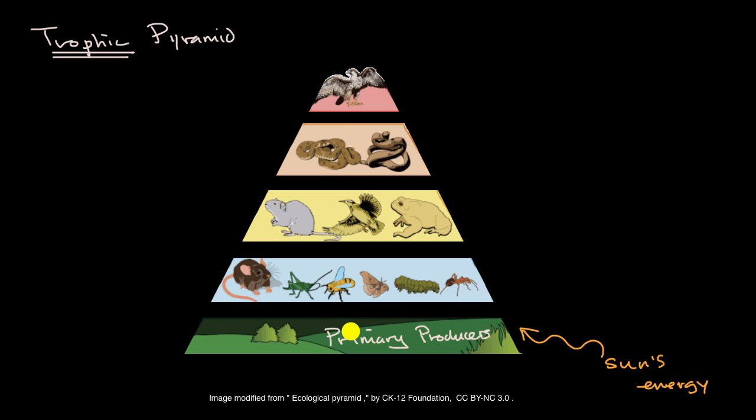Biomass is a fancy word for the actual substance of an organism that is inherently storing energy. When someone tells you that a piece of food has a certain number of calories, that's because there's energy stored in it — calories are a unit of energy. On a per square meter basis, these primary producers might be able to store 20,000 kilocalories per square meter per year.